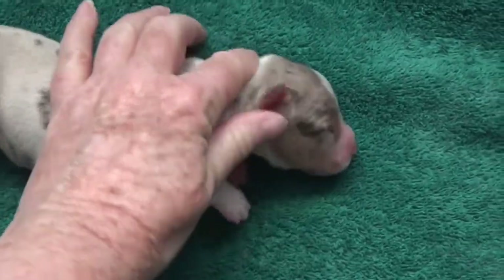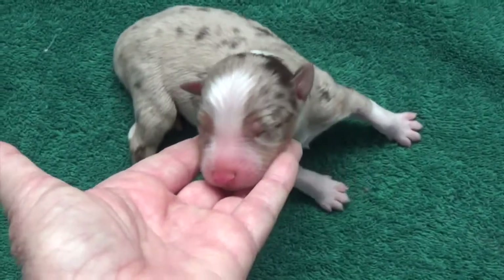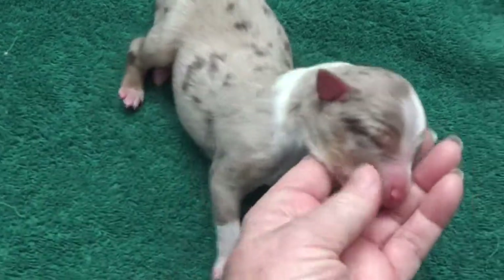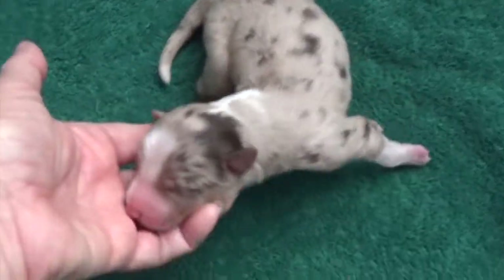I'd say this boy is probably going to have the most copper. Look at that — that's a lot for a newborn. They get more and more copper as they mature, so I believe they're all going to have copper, but this boy is going to have a lot. And again, this boy is Gavin.